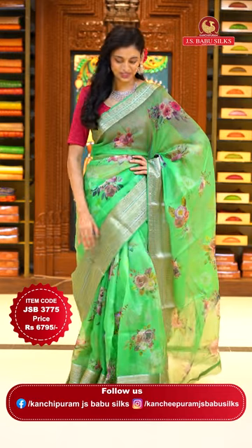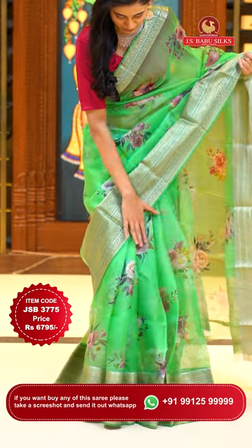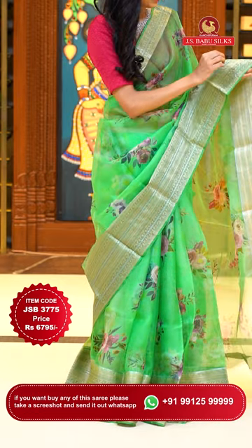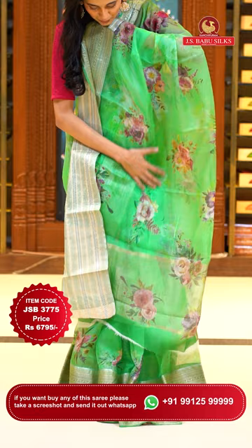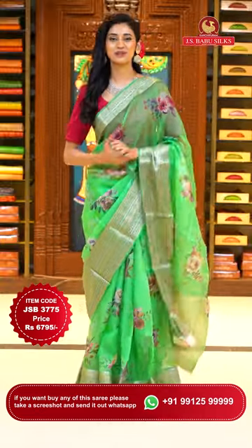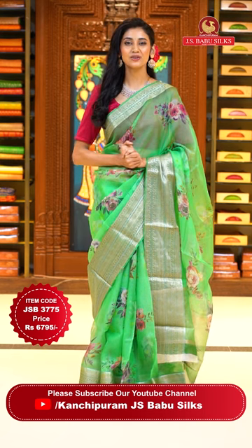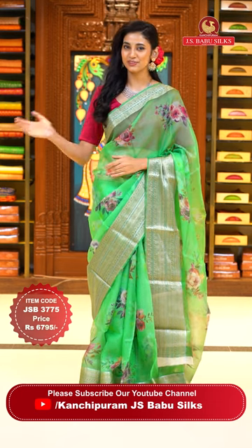This one is a pretty lightweight sea green colour Kota saree. On the body we have beautiful digitally printed florals — mostly roses. On the green colour border we have zari strips and lines with zigzag lines, polkas, diamonds, some florals, and gold zari with some silver detailing too. We have a beautiful pallu with printed florals and gold zari kadi over it, and a lovely self blouse. Item code JSB 3775, Weaver's price is 6795 only. Send the screenshot to WhatsApp number 99125 99999.